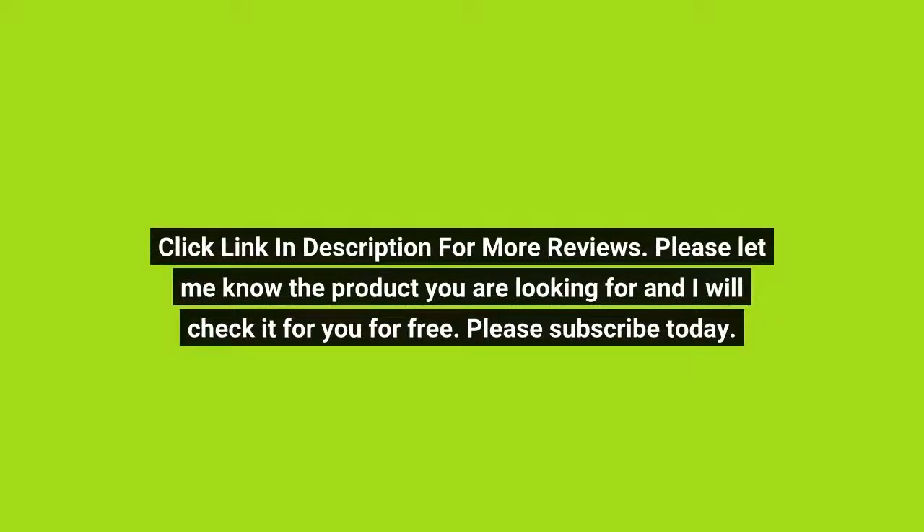Click the link in the description for more reviews. Please let me know the product you are looking for and I will check it for you for free. Please subscribe today.